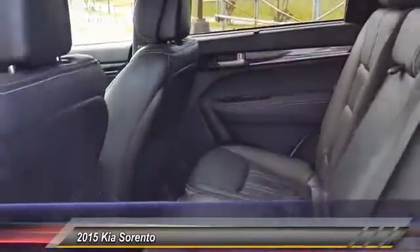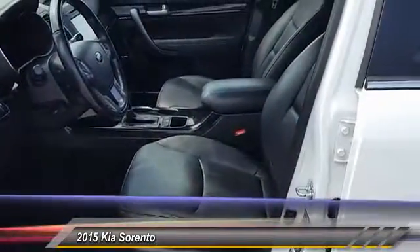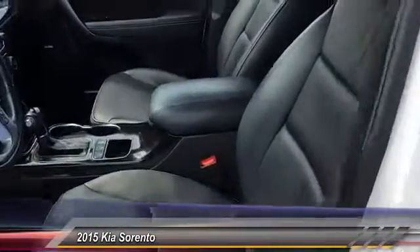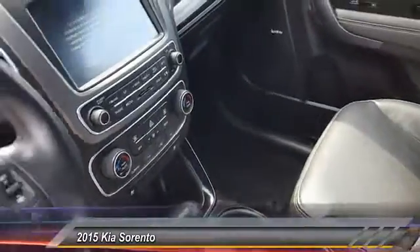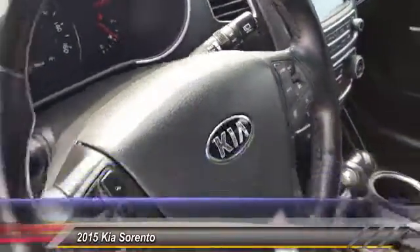Here are some of this vehicle's great options: backup camera, anti-lock braking system, power passenger seat, Bluetooth, leather wrapped steering wheel, power steering, adjustable steering wheel, driver airbag, front wheel drive, auto-dimming rear view mirror. Come take a test drive today.